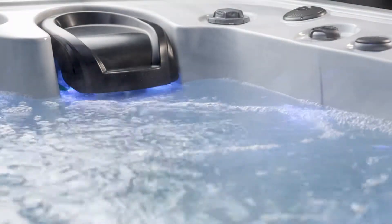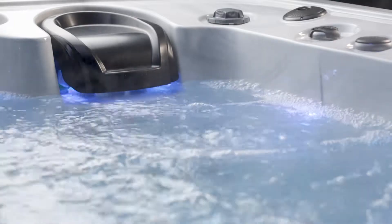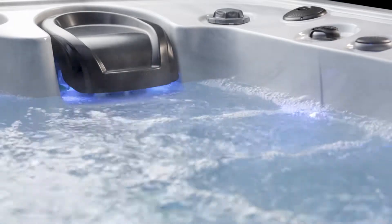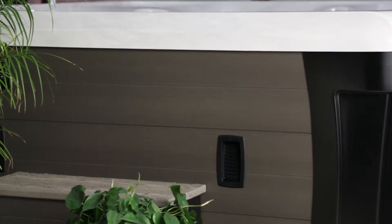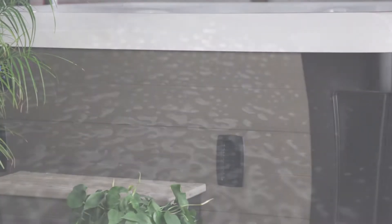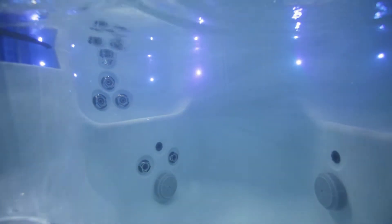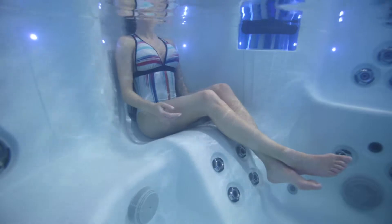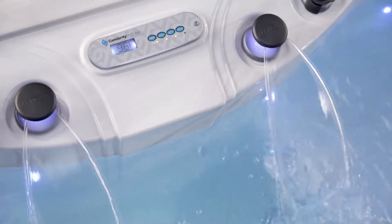Constant clean filtration and automatic cleanup cycles help keep the water perfect. The large 50-square-foot filter traps more contaminants. Energy-saving foam over plumbing insulation retains the heat. Premium lucite acrylic forms the shell. Stainless steel jets add the bling, as well as those little creature comforts of cup holders, head cushions, and a soothing waterfall.